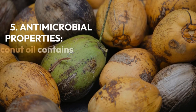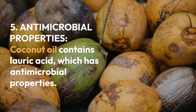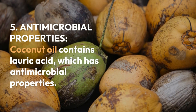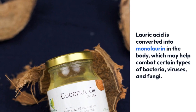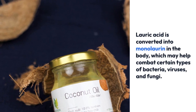Number 5: Antimicrobial Properties. Coconut oil contains lauric acid, which has antimicrobial properties. Lauric acid is converted into monolaurin in the body, which may help combat certain types of bacteria, viruses, and fungi.